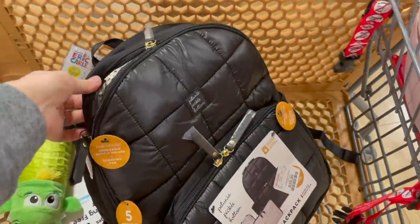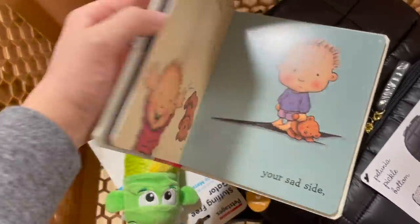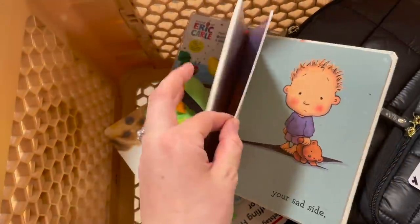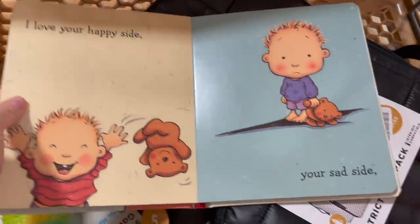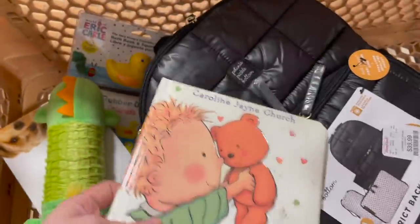I'm also grabbing this little book for Logan called 'I Love You Through and Through' — it's $5.99, with thicker pages moving toward thinner, kind of an in-between board book. It goes through 'I love your happy side and your sad side' — the whole book is like that and I think it's really cute. So that's what we're going home with today.